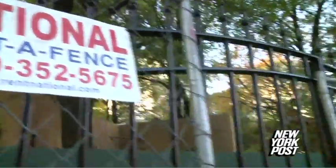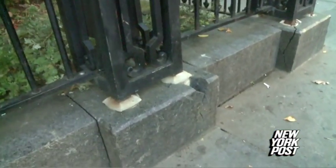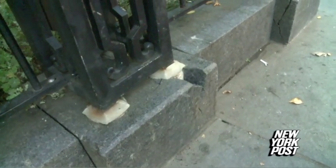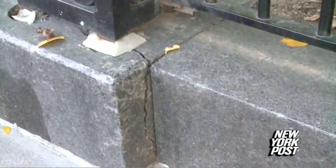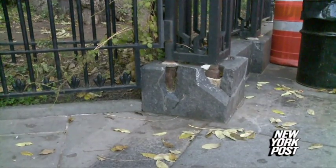But in addition to that project there's another problem. If you look down here you can see that the stone supports for this huge fence and gate have been cracking, breaking, and rusting. This was just put in in 1999 — it's been just 11 to 12 years for a stone that probably should have lasted a hundred years.